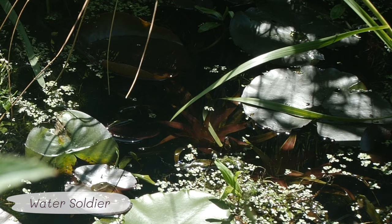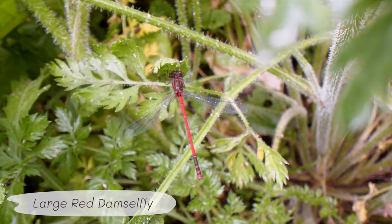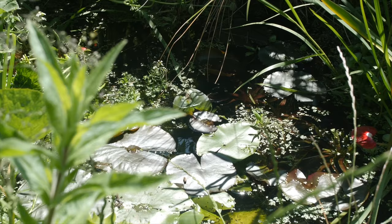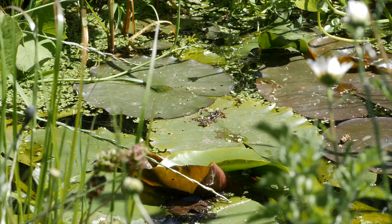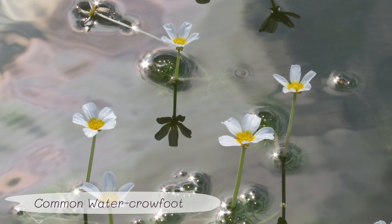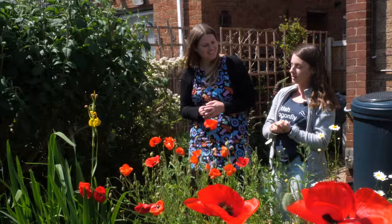From submerged plants, think about having some floating plants. We've got some large red damselflies perching here right now, demonstrating perfectly! Floating plants are great perching spots and great places for dragonflies to lay eggs, injecting eggs into many floating plant species. Water lilies are brilliant, as are water crowfoot and frogbit — lots of options to add lovely colour to the surface of your pond.